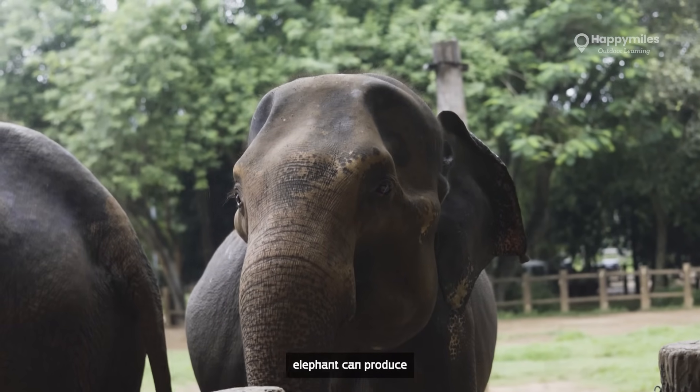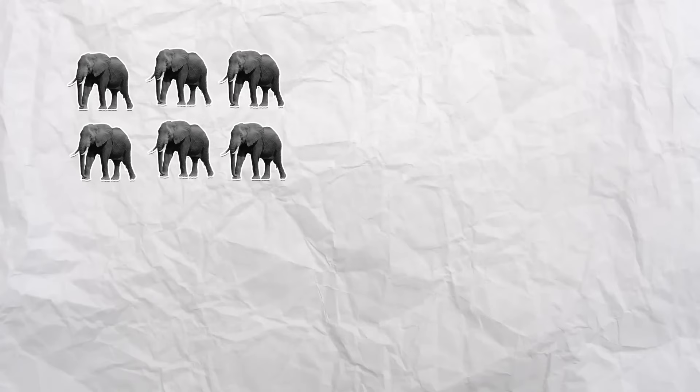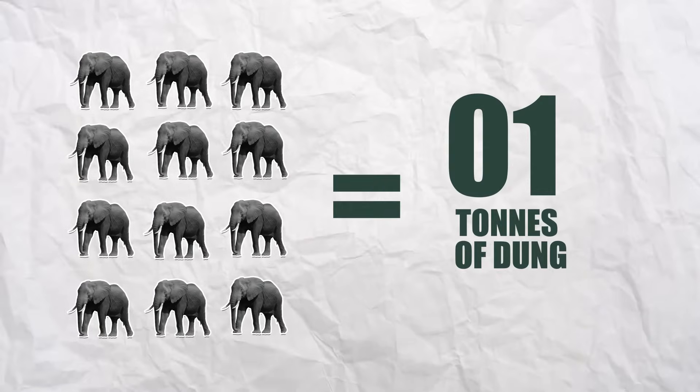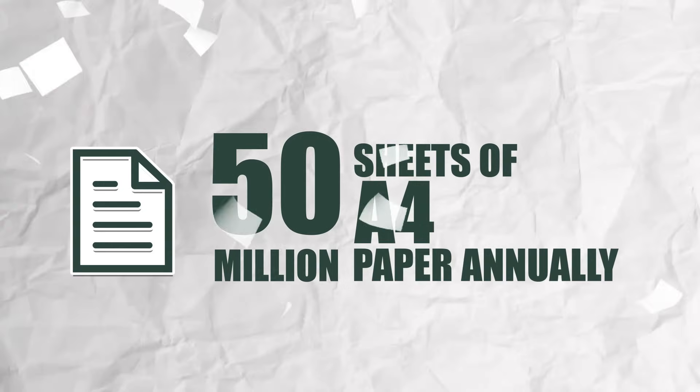Did you know one adult elephant can produce up to 16 piles of dung daily? With 12 elephants, they can gather one ton of dung every day, transforming it into 50 million sheets of A4 paper annually.